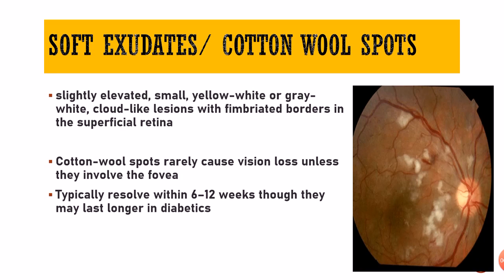So what are these cotton wool spots? Cotton wool spots are also called the soft exudates, and they are called cotton wool because they look like cotton wool. They are small, yellowish white in color, or sometimes grayish white. They are slightly elevated and they look like clouds — they do not have a well-defined border like hard exudates. They are much bigger in size compared to hard exudates and more anteriorly located, in the nerve fiber layer.